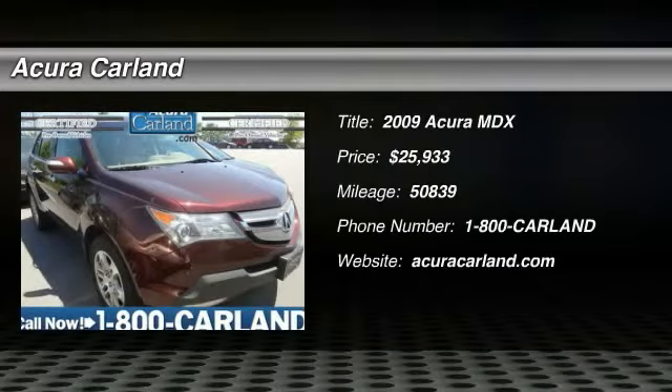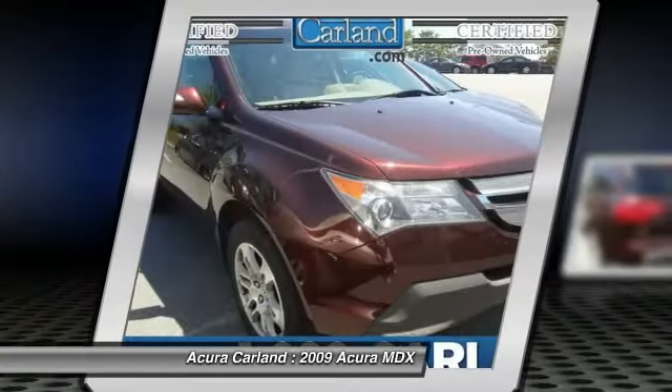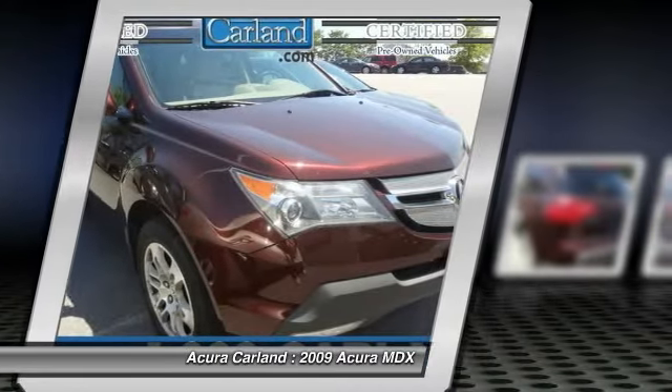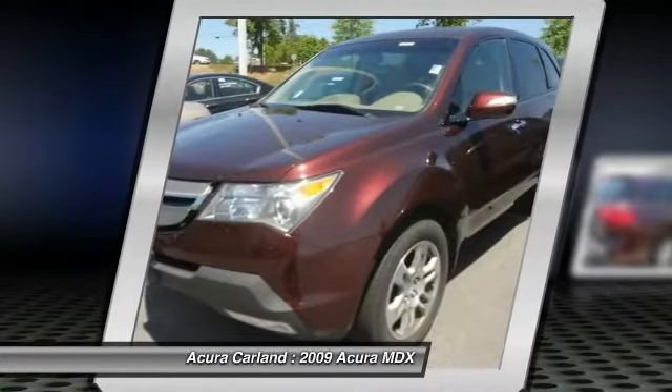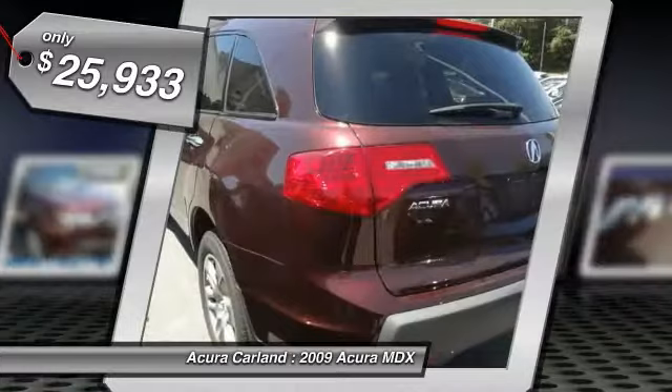The 2009 MDX. The Acura MDX is a wonderful choice if you're looking for a mid-sized luxury crossover SUV. Thanks to its high safety scores, a strong engine, all-around utility, and capable handling, and is priced below $30,000.